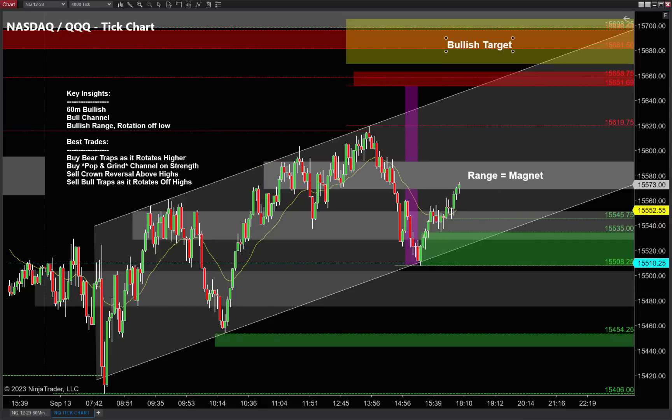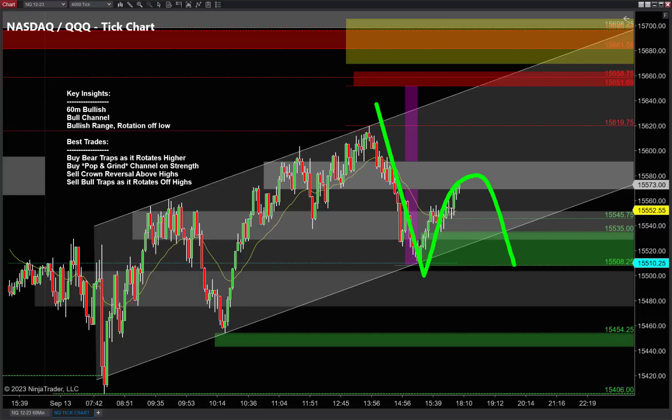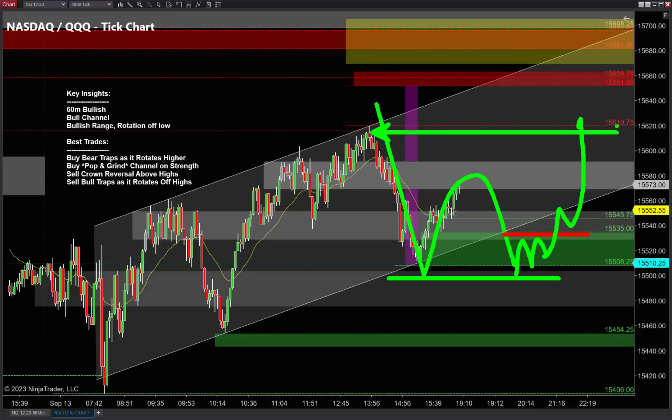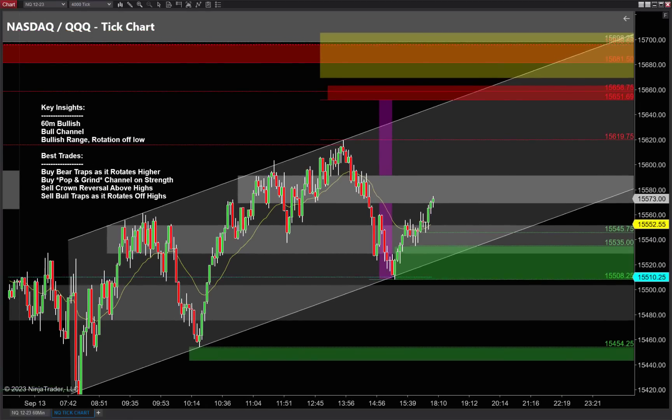Not a lot changes on the Nasdaq game plan as we go higher — we're looking for bear traps: higher high in price, trap below that low. As we go higher we're always looking for higher highs in price and traps below those lows. These are almost bulletproof trades when moving higher in a market like this. If we end up rolling over and retesting that low, trap those bears in with a failure into pullback combination. If it races lower, all that momentum — use that crown reversal pattern.